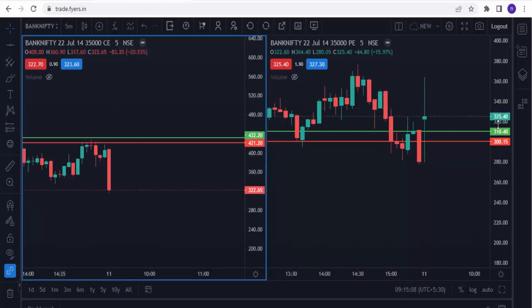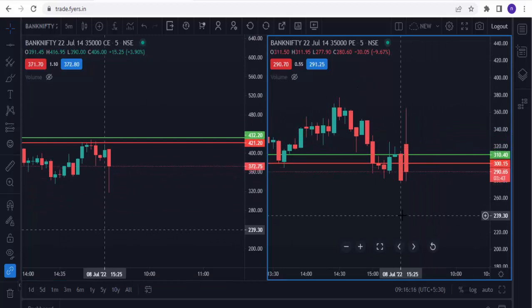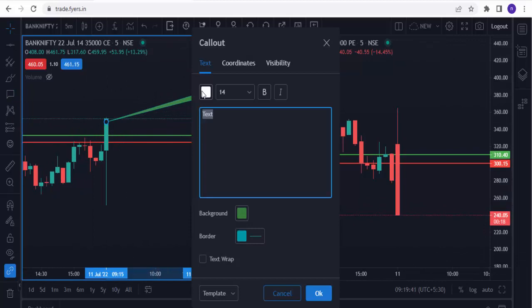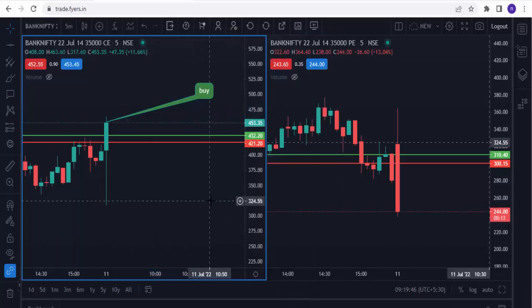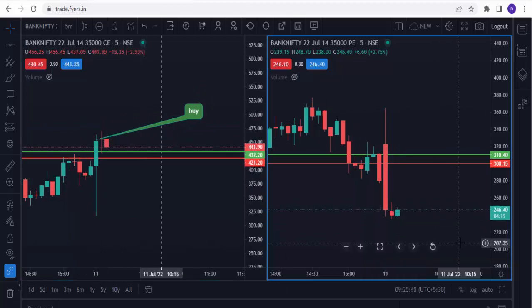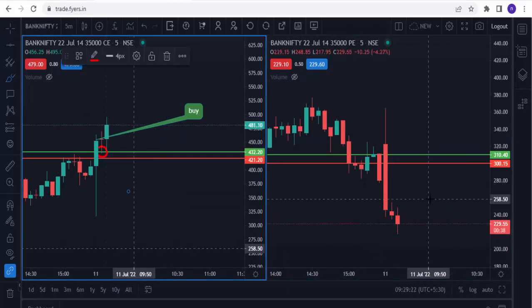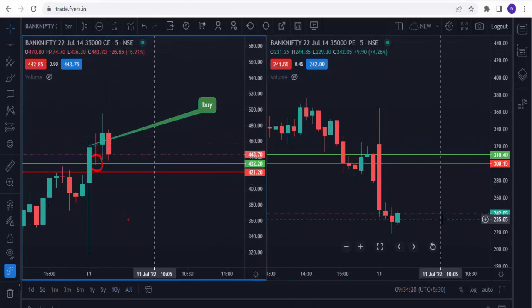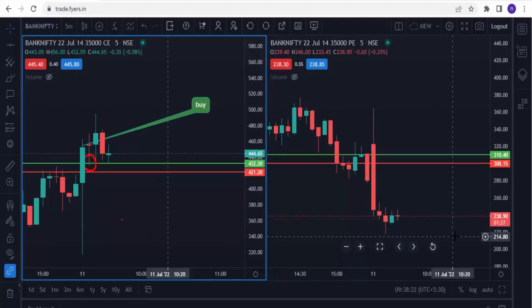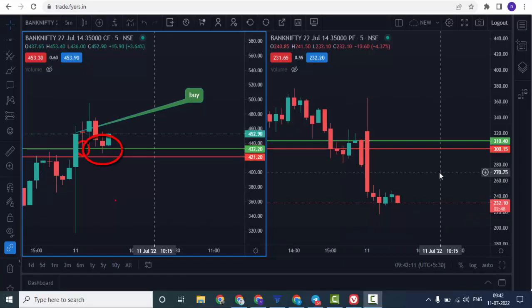Market is open now. Wait for the candle to touch our order flow level. Here you can see a five-minute candle close above the 35,000 call option green line. As per the strategy, buy is active now. Let's see the market movement. The market is touching again the order flow level and taking support.